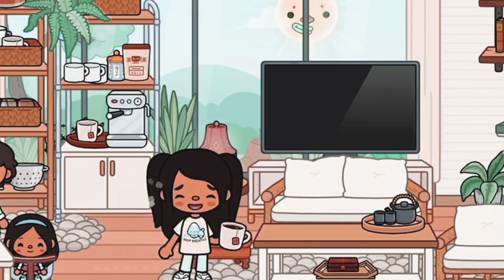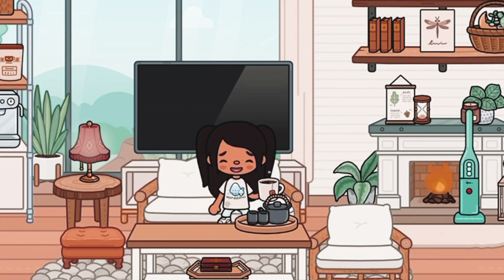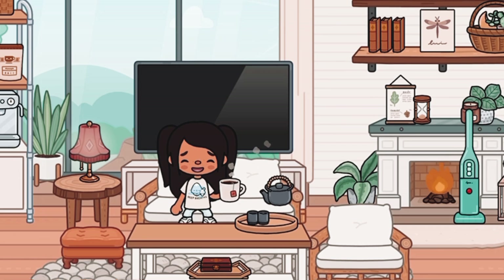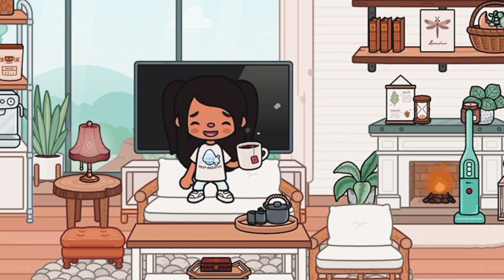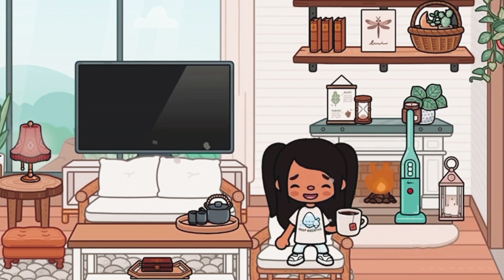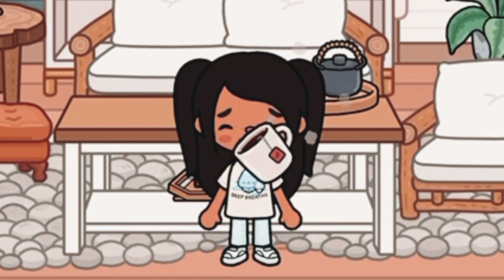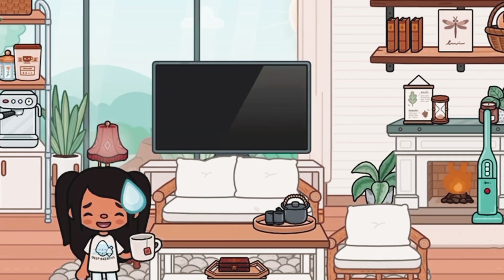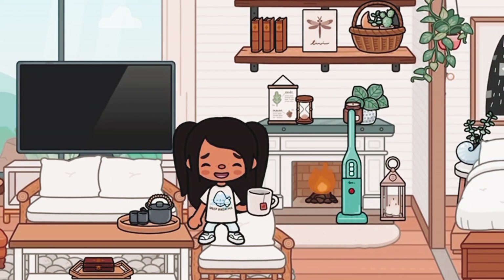Over here is the little TV area — this is the living room. We have a little tea area; I wouldn't call it coffee because it's in a teapot. We have the TV, and this little sofa that I'm literally obsessed with — it's from the Bohemian Pack — and the little armchair too. I also added this little lamp, which is also from the haunted house.